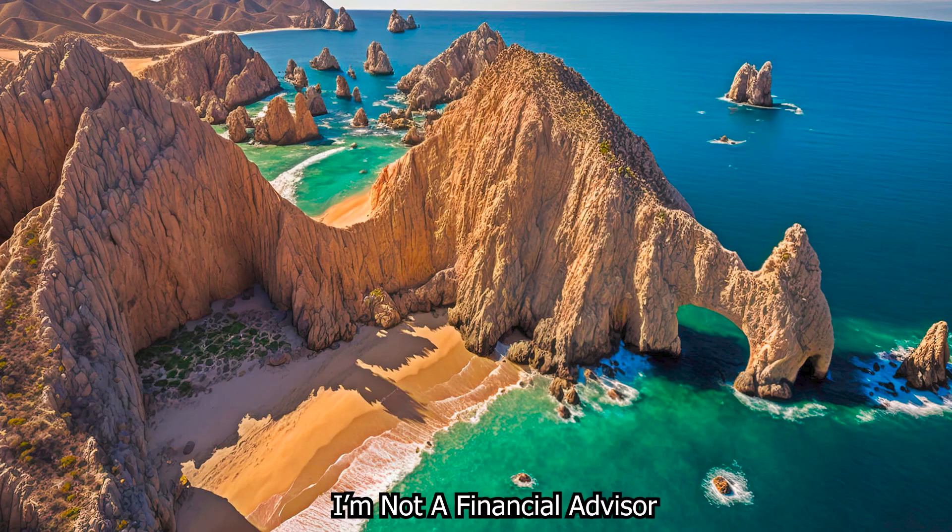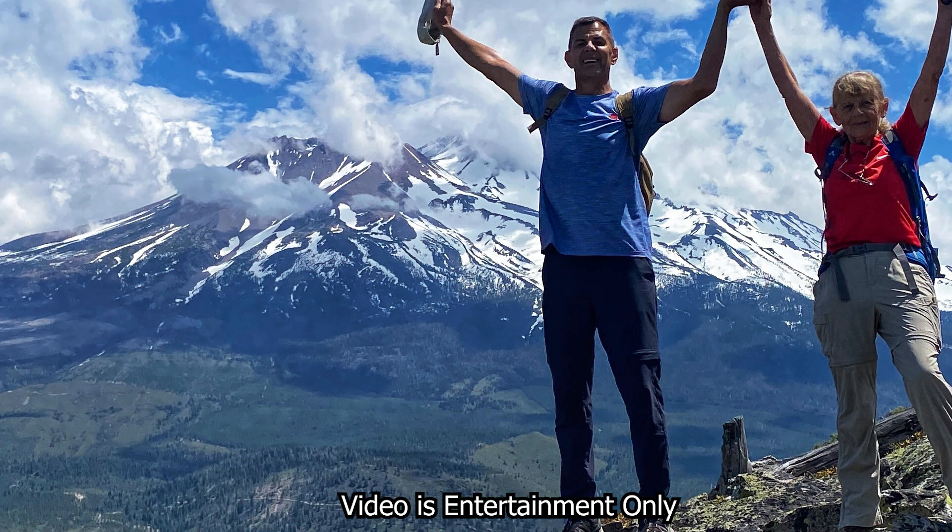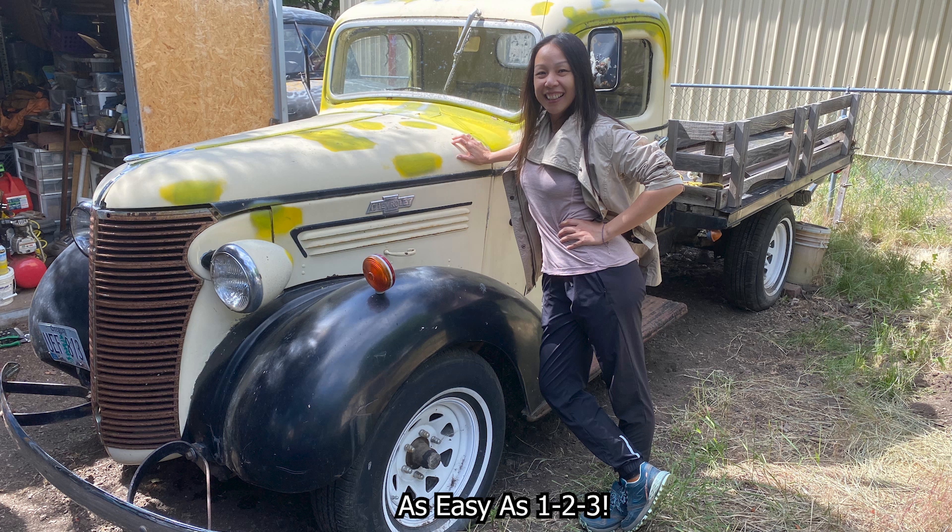Hey, it's Jerry, and I'm now in Cabo San Lucas, Mexico. My girlfriend and I just finished spending a few weeks in Oregon with my family. I did some hiking with my mom, and my brother and I tried to get his '38 Chevy running. Tell me that truck isn't beautiful.